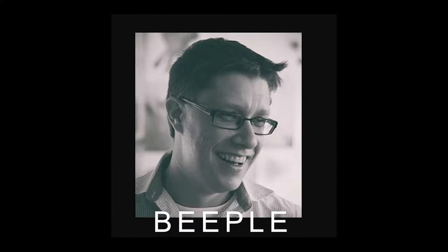This artwork, an NFT of a massive collage of 5,000 individual digital paintings created by Mike Winkleman, also known online as Beeple, sold for $69 million at the prestigious Christie's auction recently. This instantly makes him one of the most valuable living artists in the world, behind British painter David Hockney and US artist Jeff Koons.